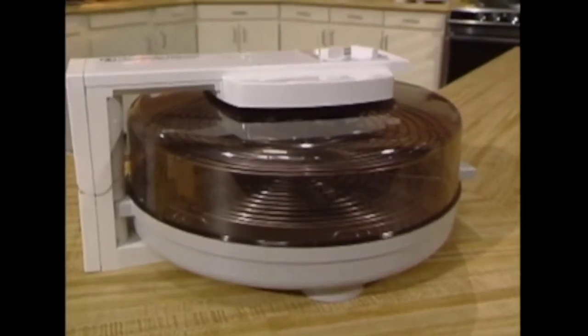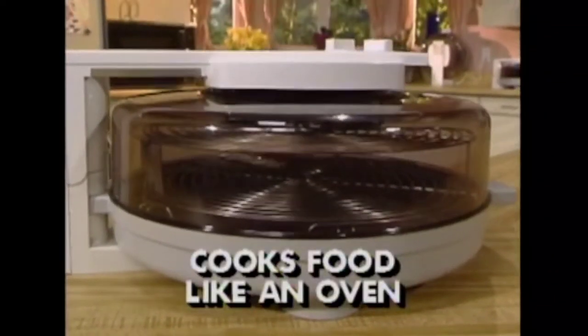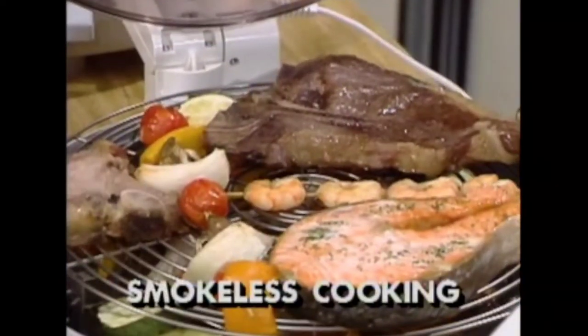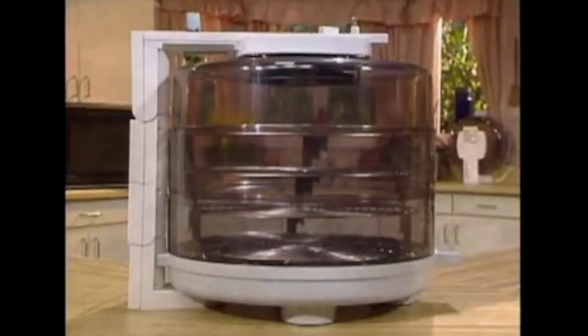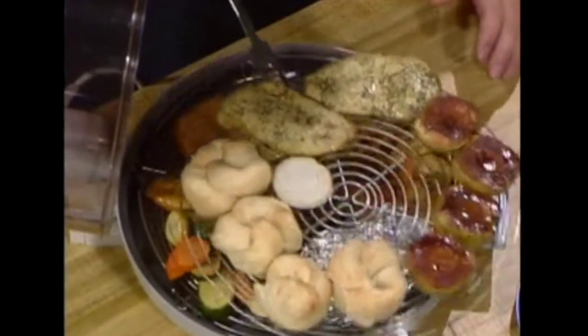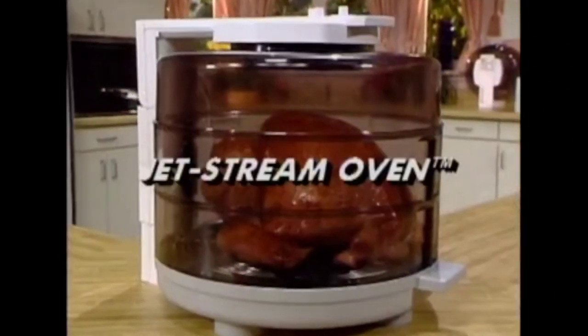You're about to discover a new eight-appliances-in-one kitchen oven that cooks food like a regular oven, is as fast as a microwave, lets you cook an entire meal at once, is smokeless, easy to clean, expandable, made in America with a one-year warranty, and will give you fresh, healthy food that tastes and looks home-cooked. It's known as the Jetstream Oven.